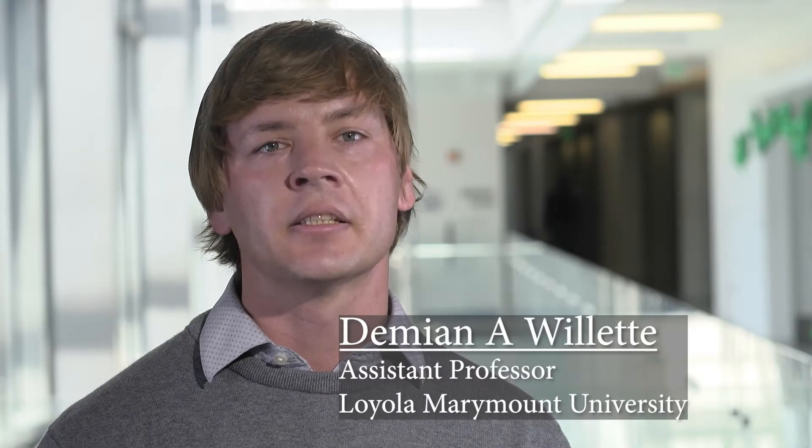My name is Damian Ouellette. I'm an assistant professor in biology at Loyola Marymount University in Los Angeles, and I'm the principal investigator on this National Science Foundation convergent accelerator project.